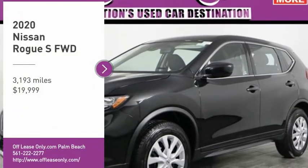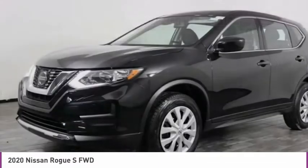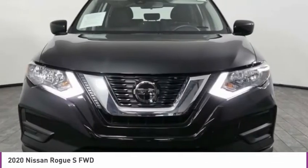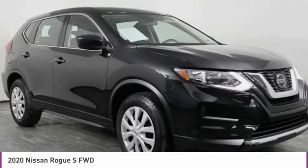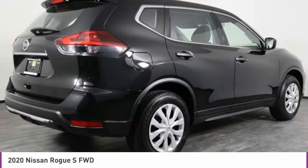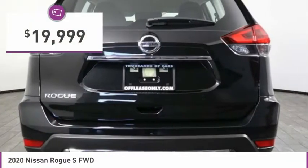Come test drive the 2020 Rogue. The stylish Rogue gets 27 miles per gallon and still boasts nearly 58 cubic feet of cargo space. With a 5-star side impact safety rating and confident handling, the Rogue is more than you expect and everything you deserve. And is priced below $20,000.